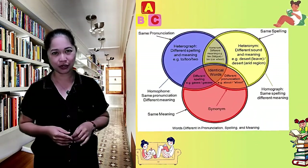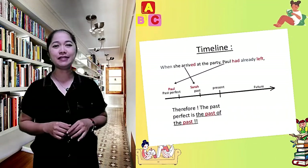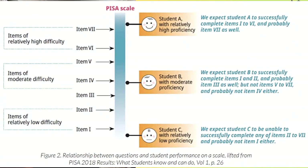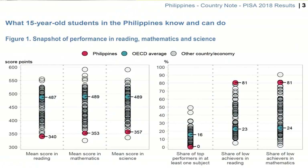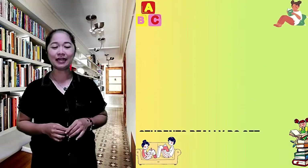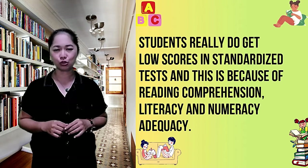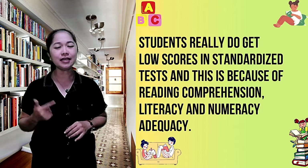Aside from this brain and language matter, based on the results of PISA 2018, high school students in the Philippines got lower scores in reading comprehension than most neighboring Asian countries. Based on the findings, over 80% of Filipino students around the age of 15 did not reach the minimum level of proficiency in reading. The main reason, according to Frederick S. Ferris, is that in terms of literacy, Filipinos are really struggling — as shown by results of NCAT and NEET, students get low scores on standardized tests because of reading comprehension, literacy, and numeracy adequacy.